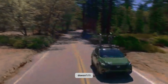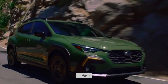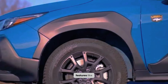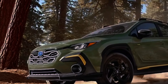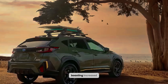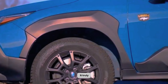Subaru knows one size doesn't fit all. That's why the Outback comes in a variety of trim levels, each catering to different needs and budgets. The base trim offers all the essentials, while the Premium adds comfort features like heated seats and a moonroof. The Limited takes it up a notch with leather upholstery and a navigation system. For the ultimate off-road warrior, there's the Wilderness Edition, boasting increased ground clearance, all-terrain tires, and skid plates. Don't forget to explore the extensive list of options to personalize your Outback and make it truly your own.